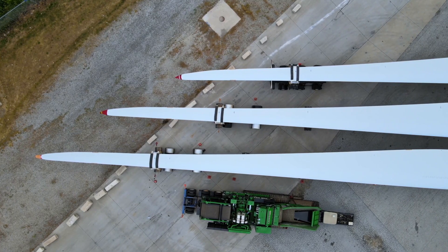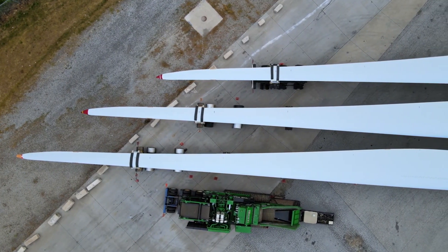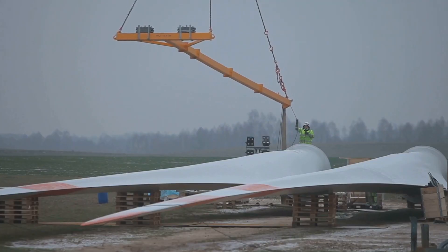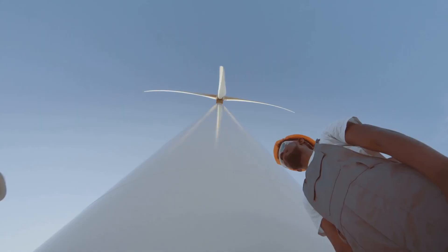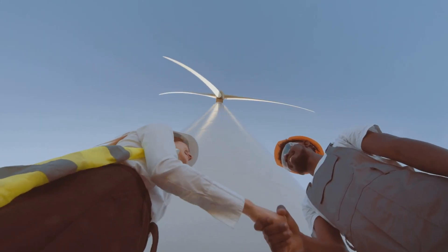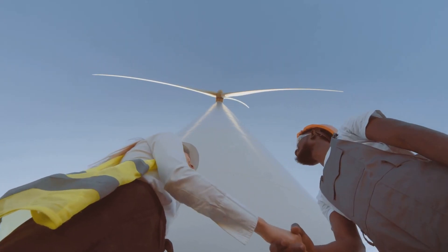Windrunner will be able to transport blades up to around 100 meters long to wind farms. Today, the blades on large land-based wind turbines are about 70 meters long. However, if they can reach around 100 meters, the turbines will be more efficient, while the number of turbines needed will decrease.